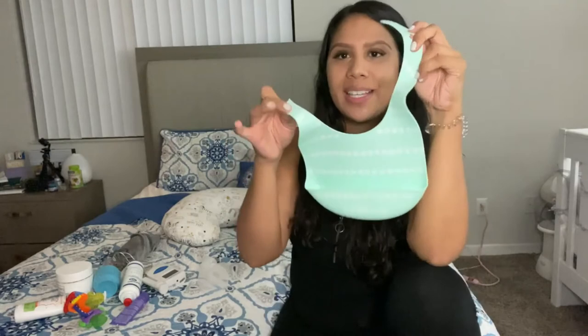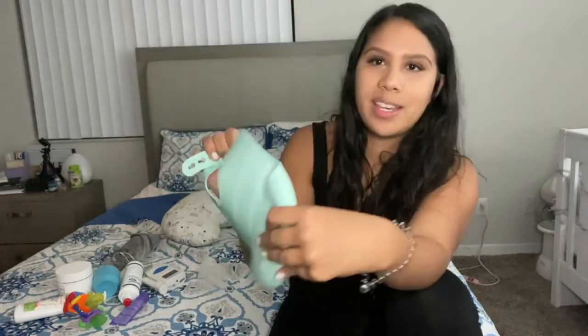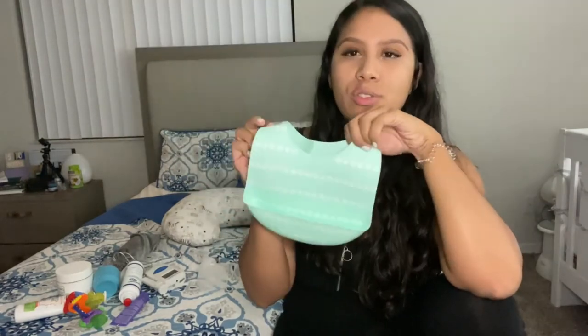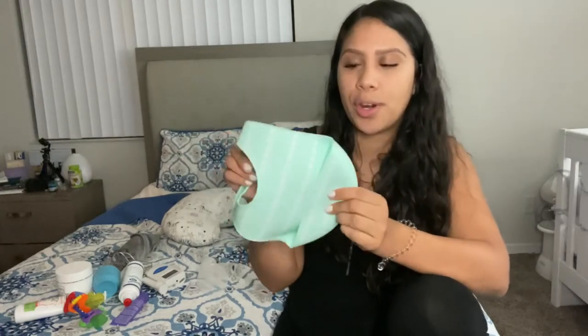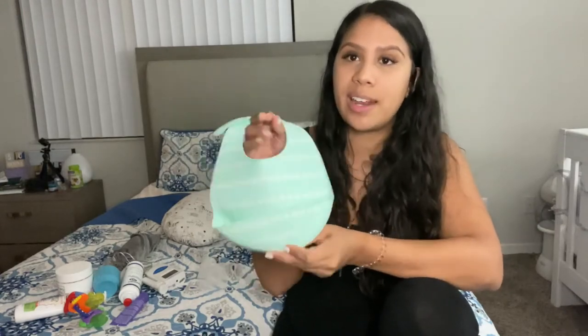Another item is the silicone bibs. They have a little pocket at the bottom to catch the food, and it has been a game changer. My mom said she wished they had these when we were little. Half the time the food you try to feed the baby misses or gets spit out, and this catches it and reduces the mess. I didn't start using these until he got a little older because in the beginning they sit too high on the neck and are uncomfortable. Make sure you use them when your baby is at the right stage.